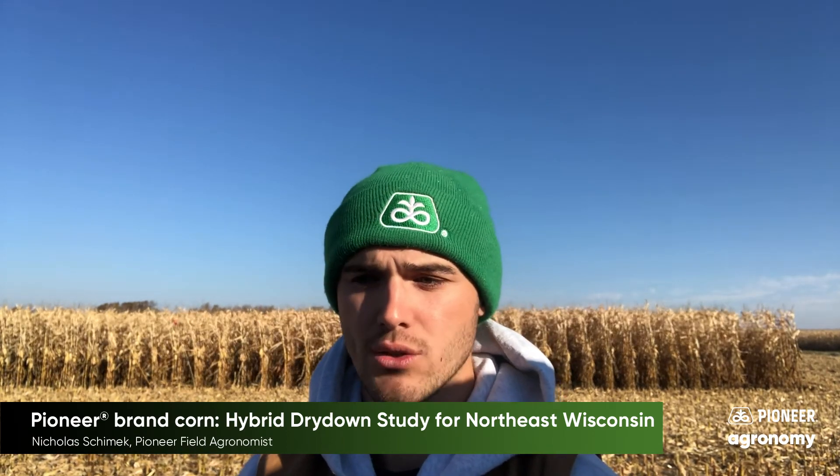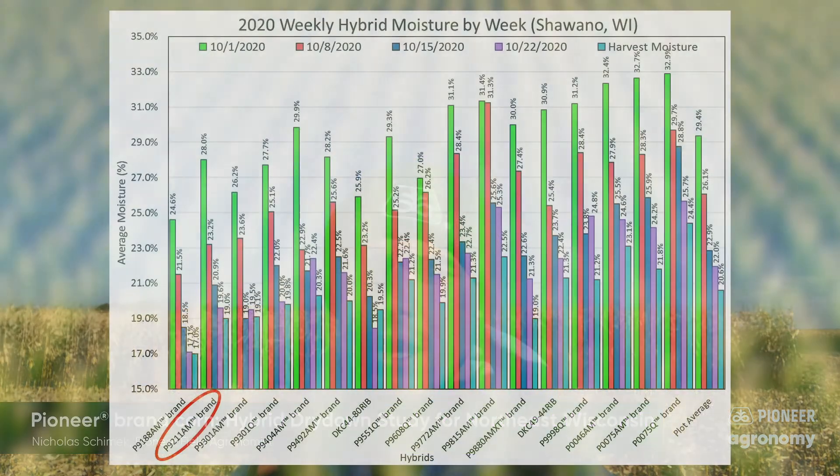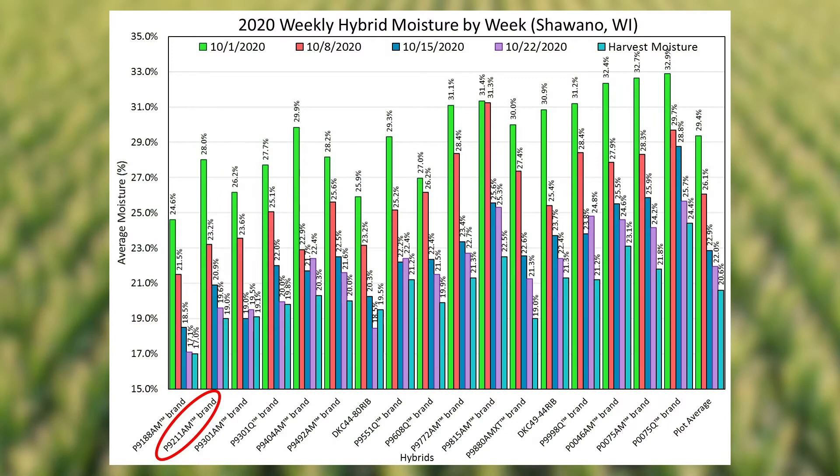A couple of hybrids that stood out: on the new side, 92-11 a.m. is a new 92-day that we had this year. Looking at that dry down, the hybrids around it — it did come in a little bit wetter initially, however it really started to lose moisture and had some great dry down as we got into that second week, starting to catch up to the 91 and 93 day hybrids around it.